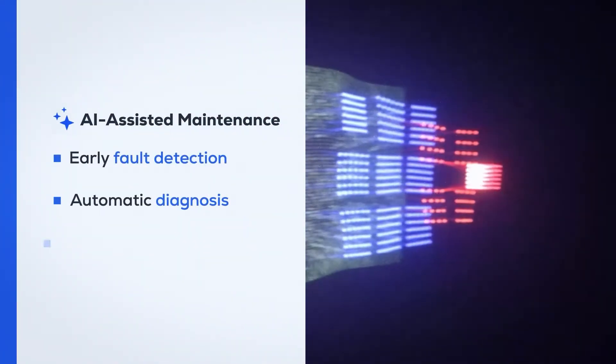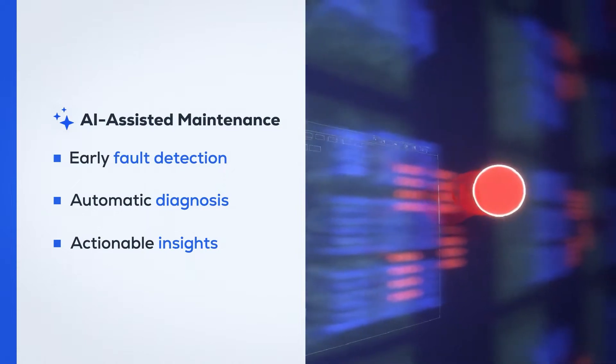Through automatic diagnosis and actionable insights, our AI streamlines maintenance processes. We do the heavy lifting for you.